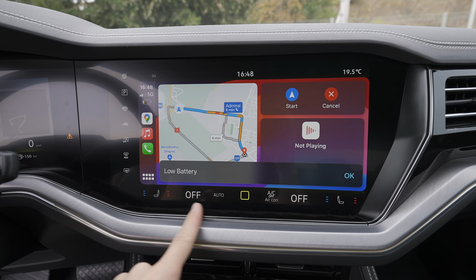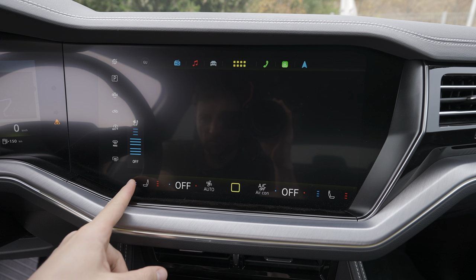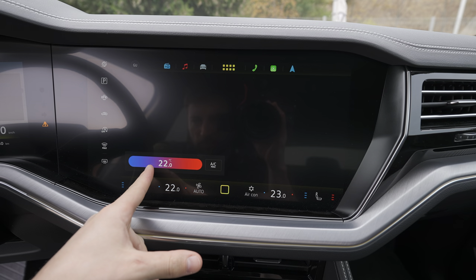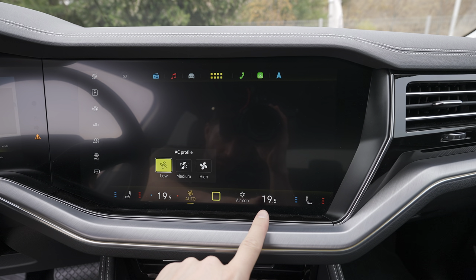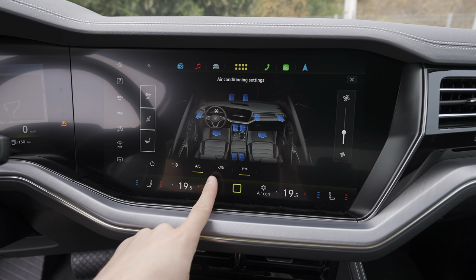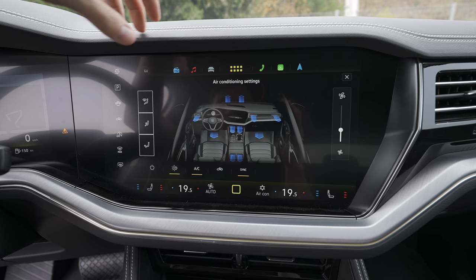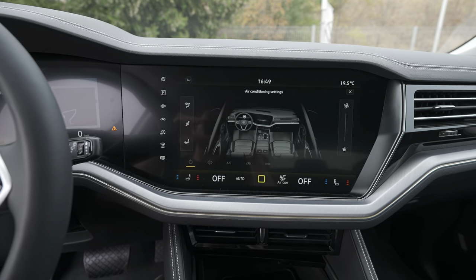The climate system is on the lower part of the screen and always stays visible. It comes with seat ventilation in three positions, heated seats in three positions, and the ability to change the temperature from here. You can set it to automatic — low, medium, or high. Tapping the air conditioning icon opens the full air conditioning menu where you can choose the vent direction, fan speed, synchronize zones, recirculate air, toggle AC on and off, and activate the extra air filter.